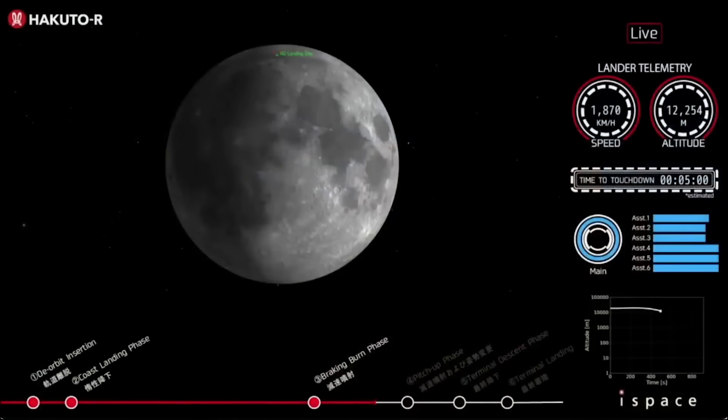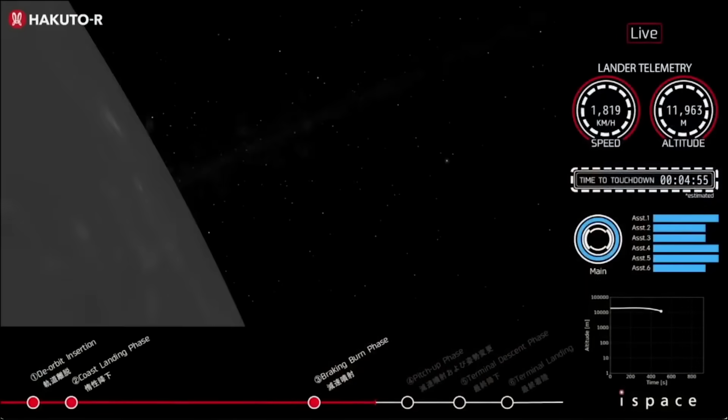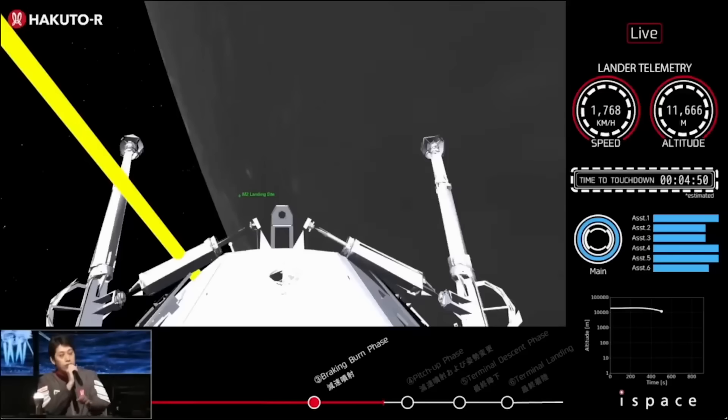Earlier today, iSpace attempted to touch down on the moon. Unfortunately, with only around one minute left until the expected landing time, telemetry was lost. It was later confirmed by the company that the lander had likely impacted the surface and was destroyed, marking the end of the M2 mission. We will have to wait and see how it progresses and the impact it has on the space industry. Thank you very much for watching.